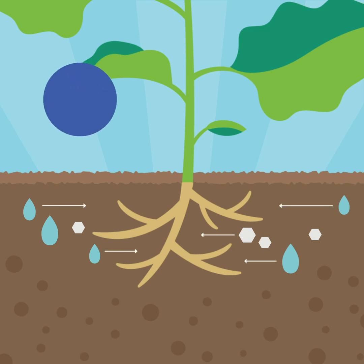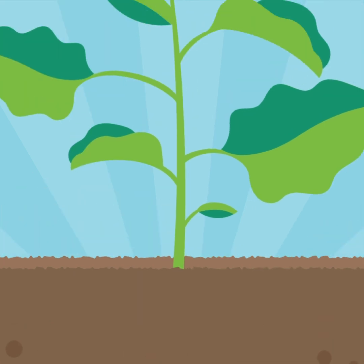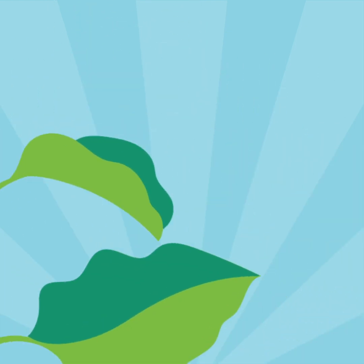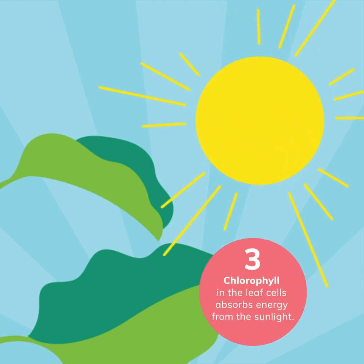It starts in the soil, where a plant pulls water and minerals from the ground through its roots. The plant's leaves take in carbon dioxide from the air. Chlorophyll in the plant's leaf cells absorbs energy from the sunlight. This sunlight energy is used to make sucrose from carbon dioxide and water.